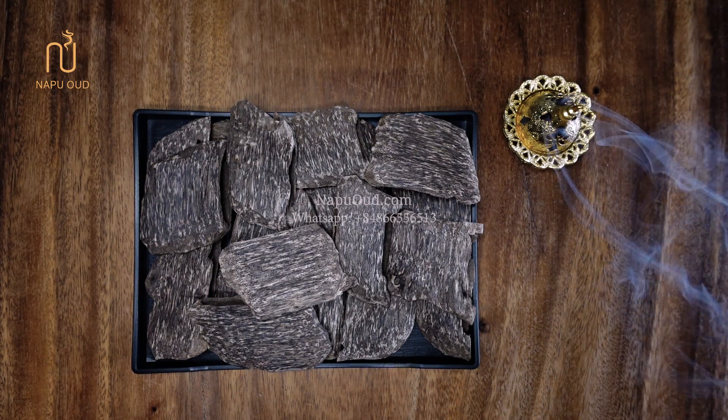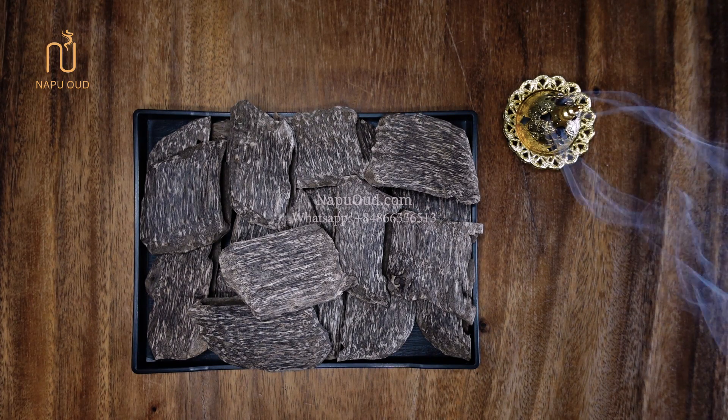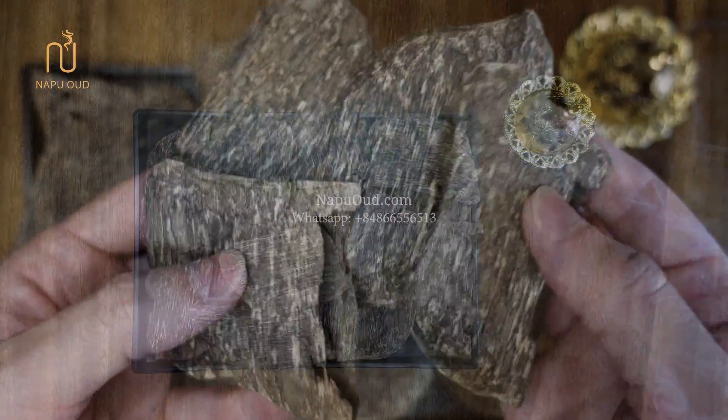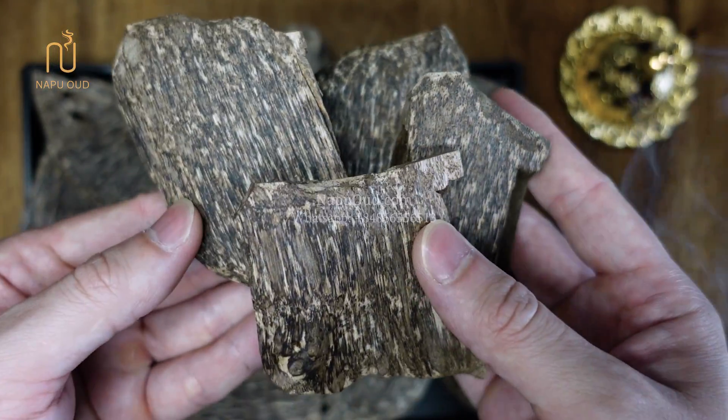Hi everyone! Welcome back to Naboo channel! Today I'm going to show you one of our natural wood chips which contain a lot of essential oils with a very reasonable price.